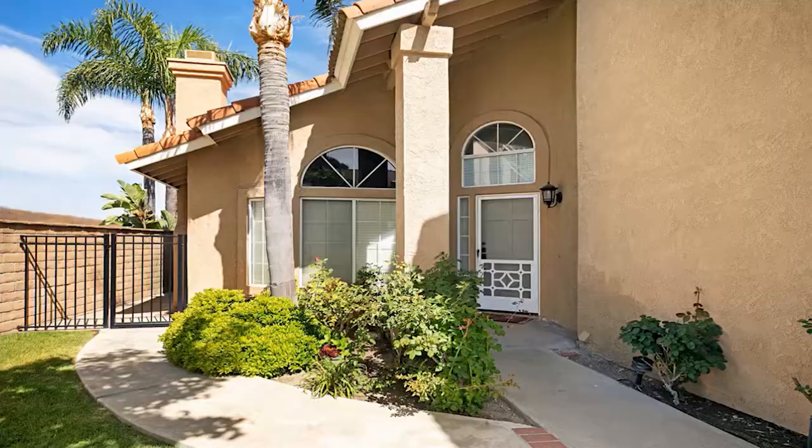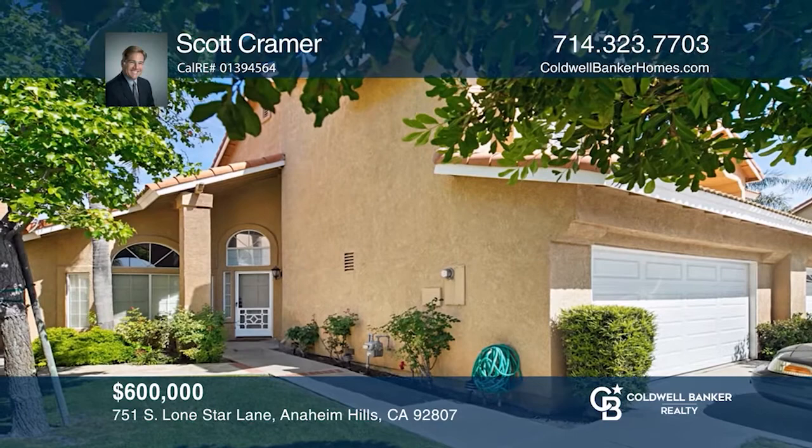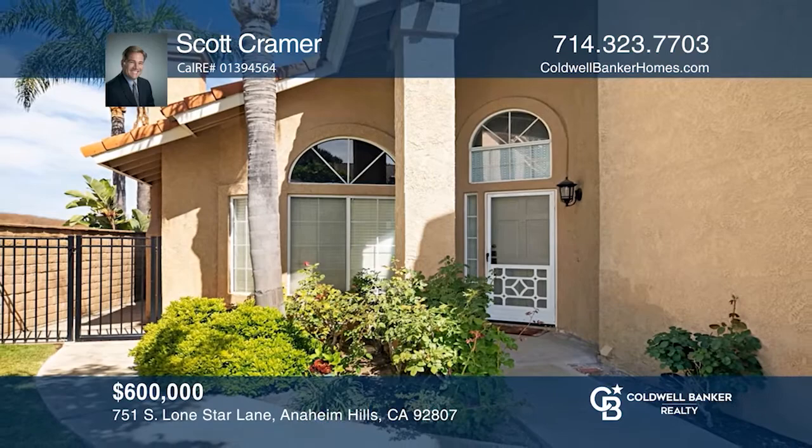Live at the top of the hill in this Anaheim Hills fixer upper boasting stunning views and a fabulous location. This home is the perfect opportunity for investors, remodelers, and those that love DIY. This property and location must be experienced in person to fully appreciate. All this located on a cul-de-sac close to the freeways, shopping, and local entertainment. Scott Kramer wants to help you turn your dreams into a reality — give him a call today.